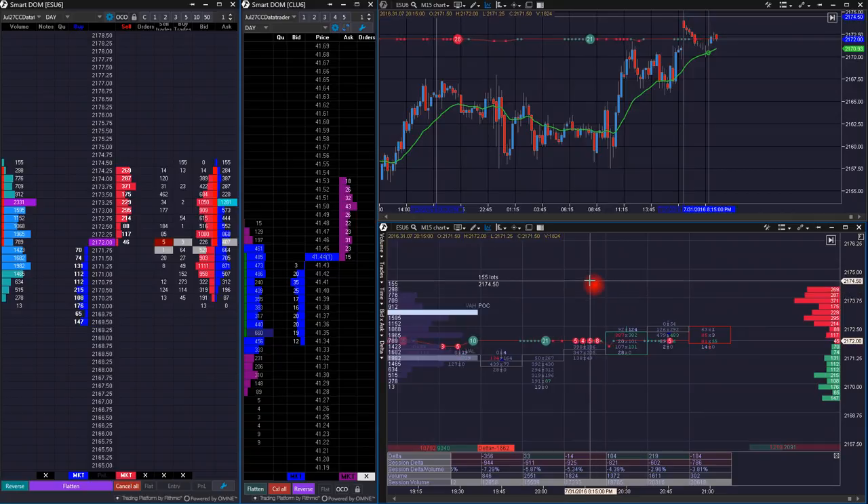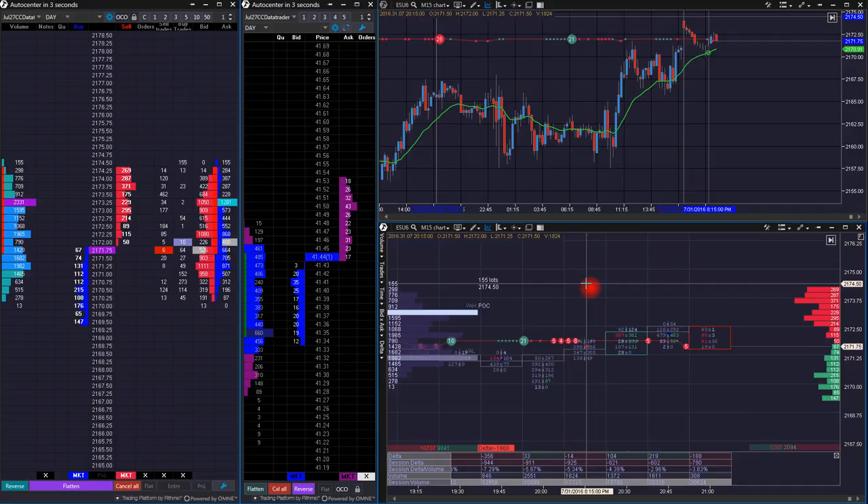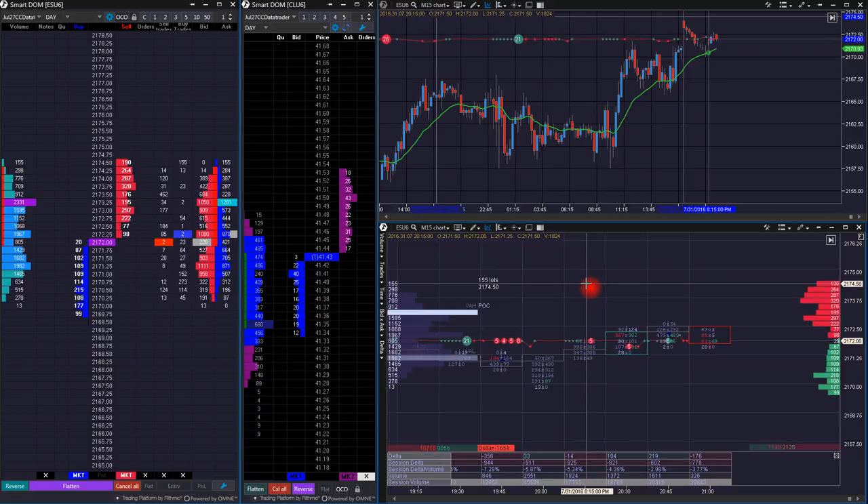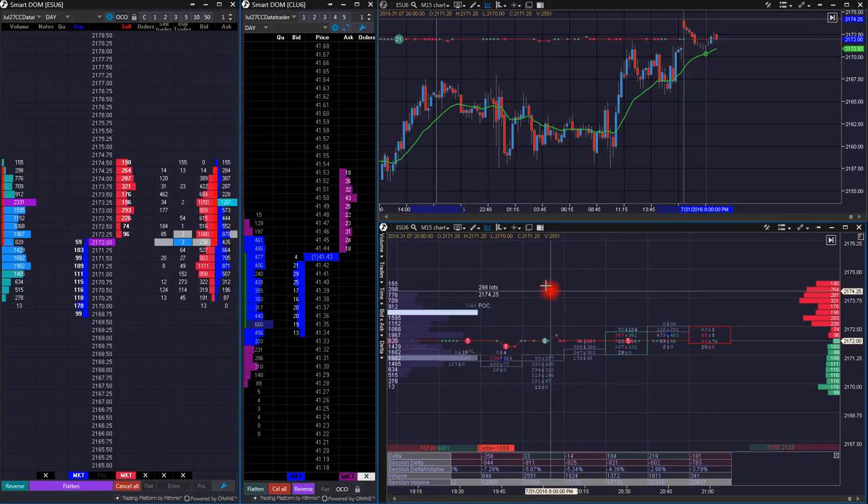ATAS sort of combines some of the best features of existing platforms I like, and then adds a few features that I think don't exist anywhere else right now, which make trading helpful. At the end of the day, it's all about whether the tool helps you make money. If you can see things in the market that you couldn't see before and they allow you to make money, then that's the tool for you. Also, I believe ATAS offers you the ability, if you sign up for a TopStepTrader combine, to use their platform for free during the duration of the combine. If you go beyond that to a funded account, you probably have to pay for it — but why wouldn't you if you made money with it?